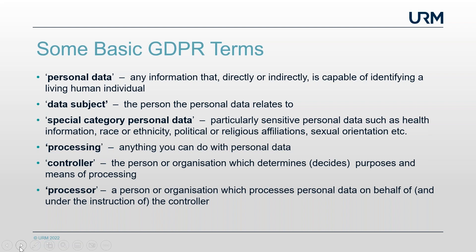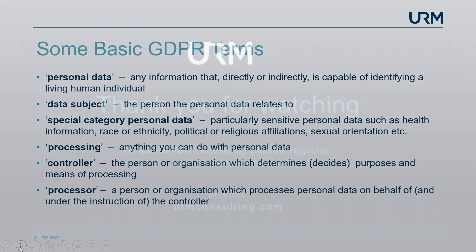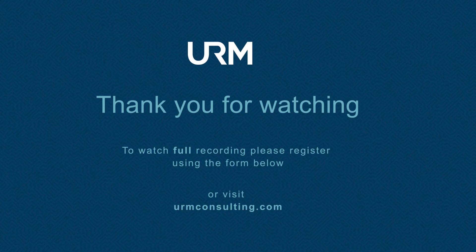A controller is another common term from the GDPR — that's the person or organisation which determines or decides the purposes or means of the processing: what the personal data is used for and how it is used. Stuart describes it as the 'deciding organisation or entity.' The processor, by contrast, is the person or organisation which processes personal data on behalf of and under the instruction of the controller.